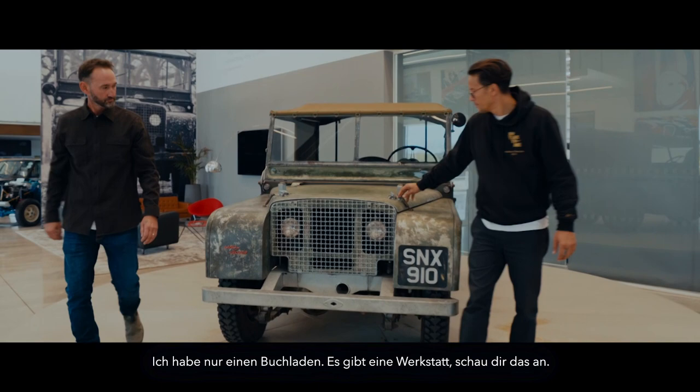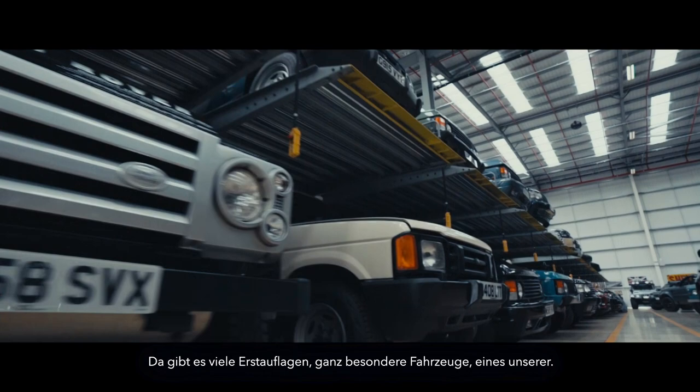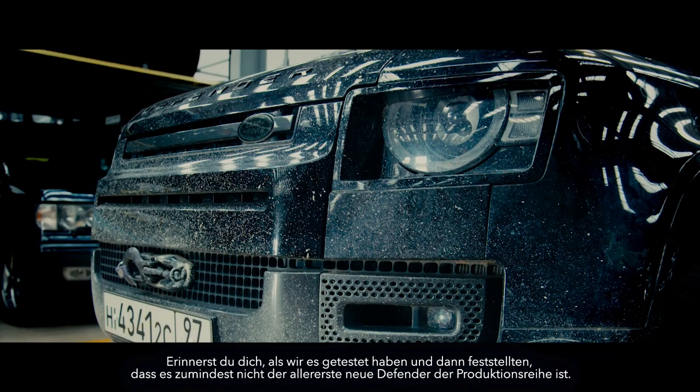This is a very special room — the kind of aisle where you're like, I'll have one of those, and one of those. It's got lots of first editions, very special cars. There's one of ours — the very first new Defender off the production line.